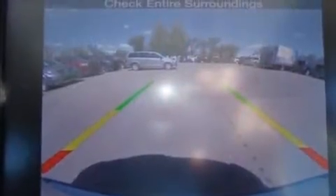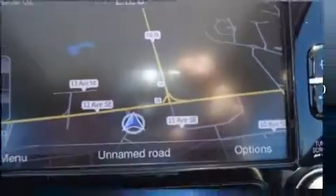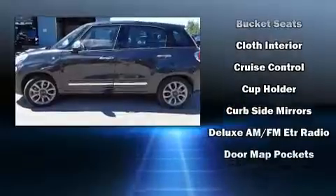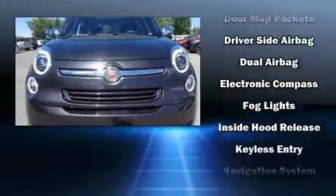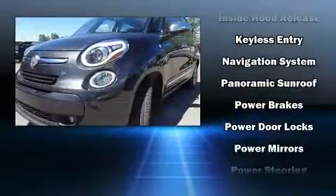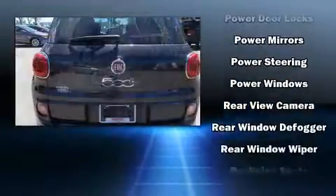Passenger security is always assured thanks to various safety features such as head curtain airbags, front and side impact airbags, traction control, brake assist, anti-whiplash front head restraints, a security system, and four-wheel disc brakes with ABS. Various mechanical systems are monitored by electronic stability control, keeping you on your intended path.